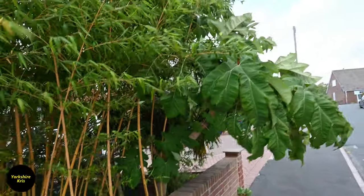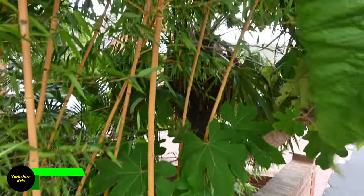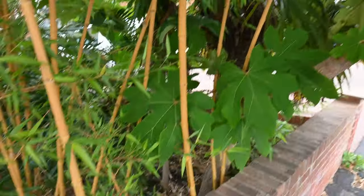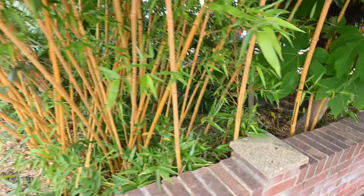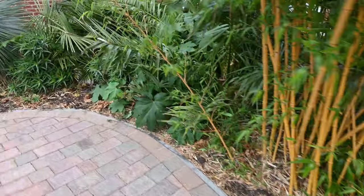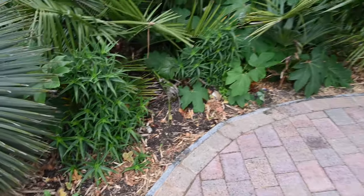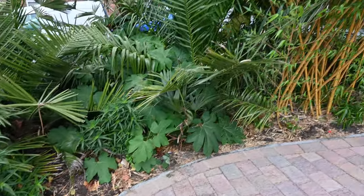From the front you can see I've got a Tetrapanax up here and also a Trachycarpus palm behind it. The Tetrapanax has popped all over — we've got loads of pups coming up here and there, and I've taken off loads as well.